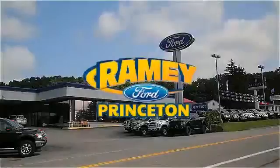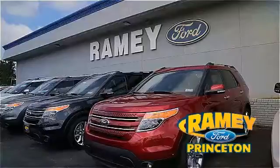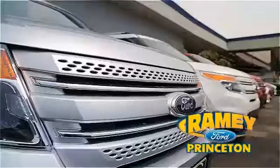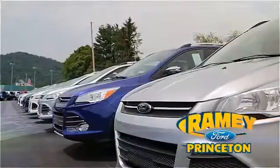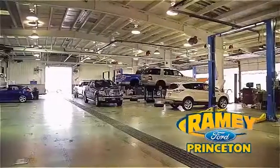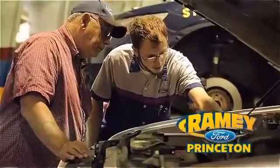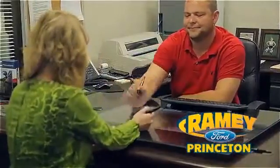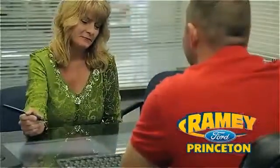At Ramey Ford in Princeton, we are proud of our commitment to customer satisfaction both before and after the sale. With 100% of our inventory having or being eligible for warranty, our customers never have to worry. With our award winning service department on the job, you can trust your vehicles in good hands, and our easy, hassle-free buying process is now easier than ever without tons of paperwork, thanks to our digital signature service.